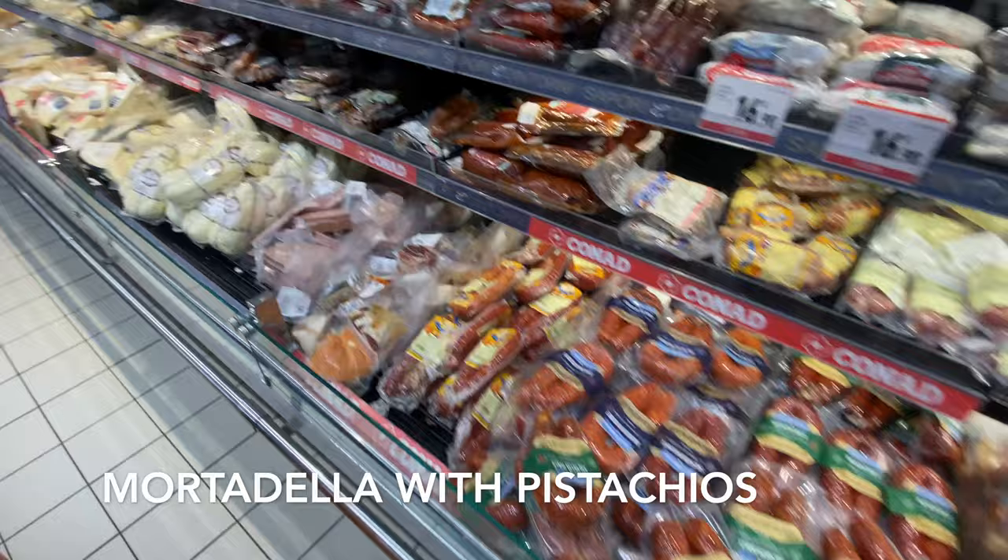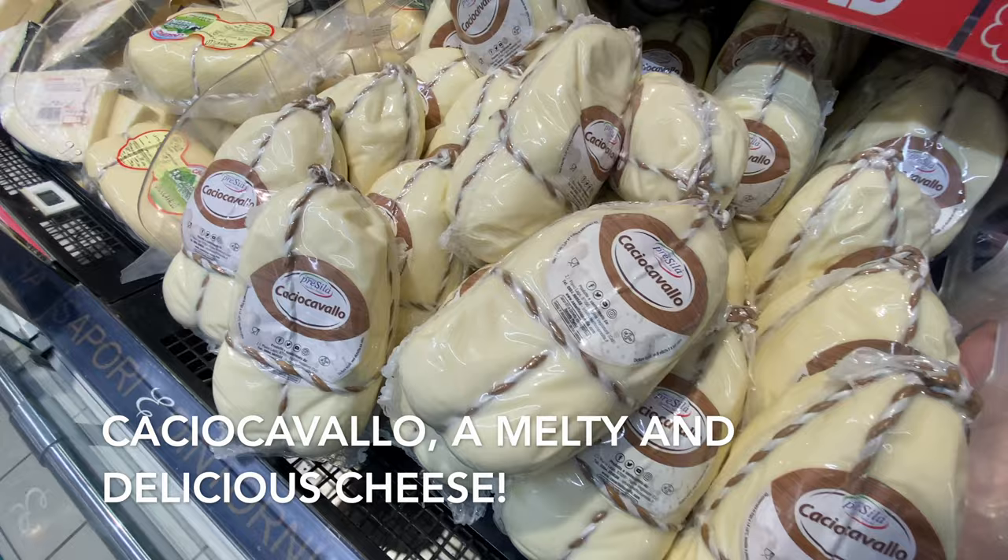Then you have mortadella with pistachios in it. I think this is caciocavallo — that's a really nice cheese, super melty and delicious.